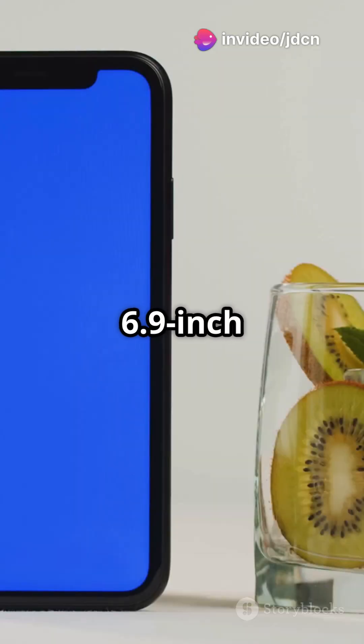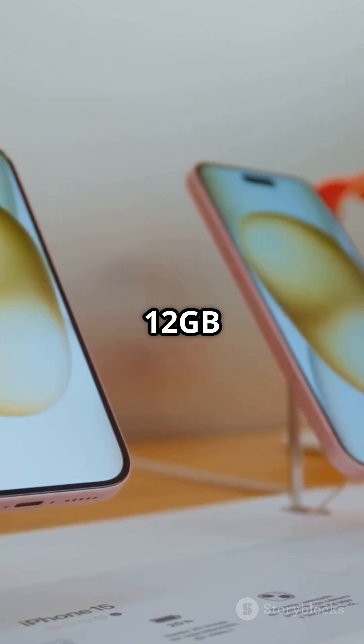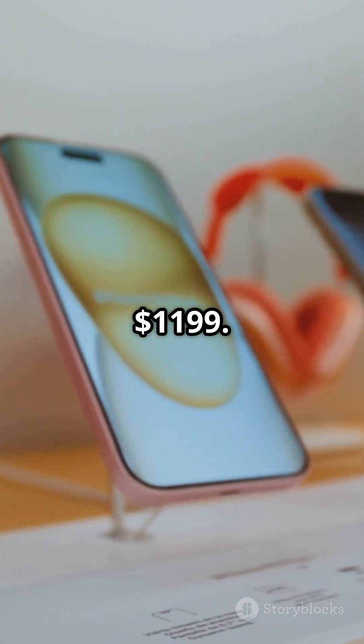Now the iPhone 17 Pro Max — bigger, better — with a 6.9-inch LTPO display and the same powerful A19 Pro chip. It's got 12GB of RAM too, starting at $1,199.